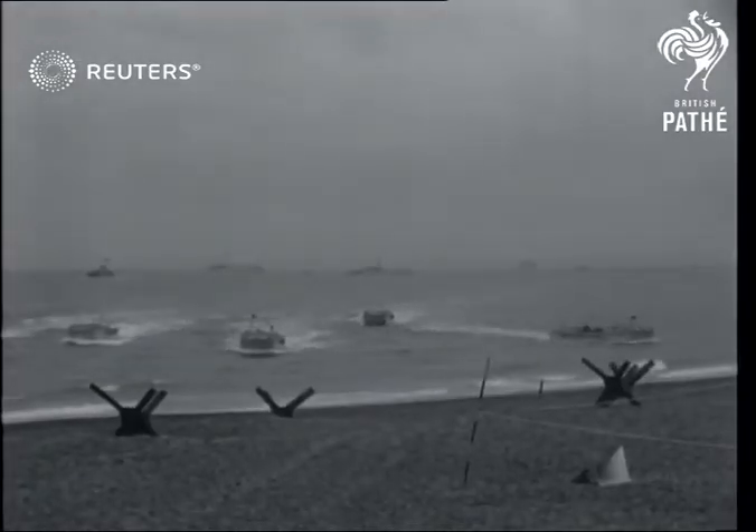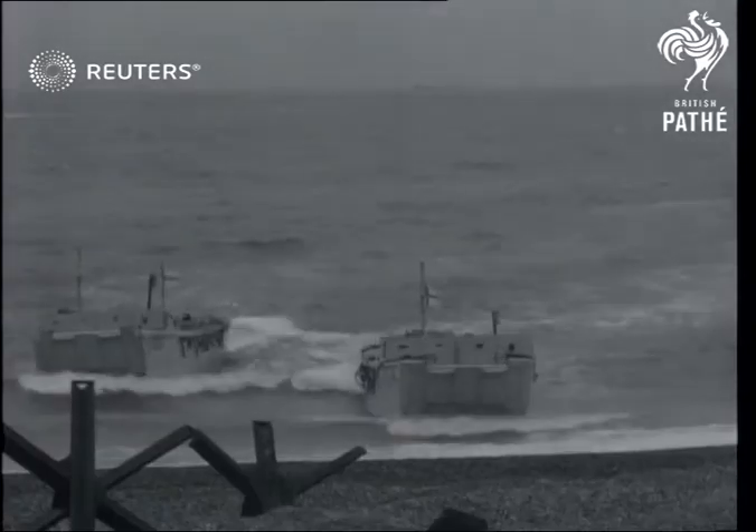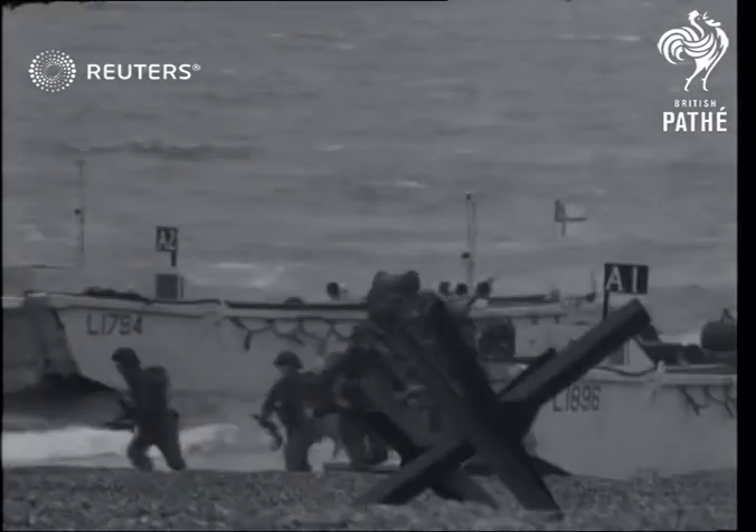And then, at zero hour, the assault craft lying offshore close in, and soon Korean veterans — men of the 1st Battalion of the Gloucestershire Regiment — are clambering ashore and gaining the initial foothold.